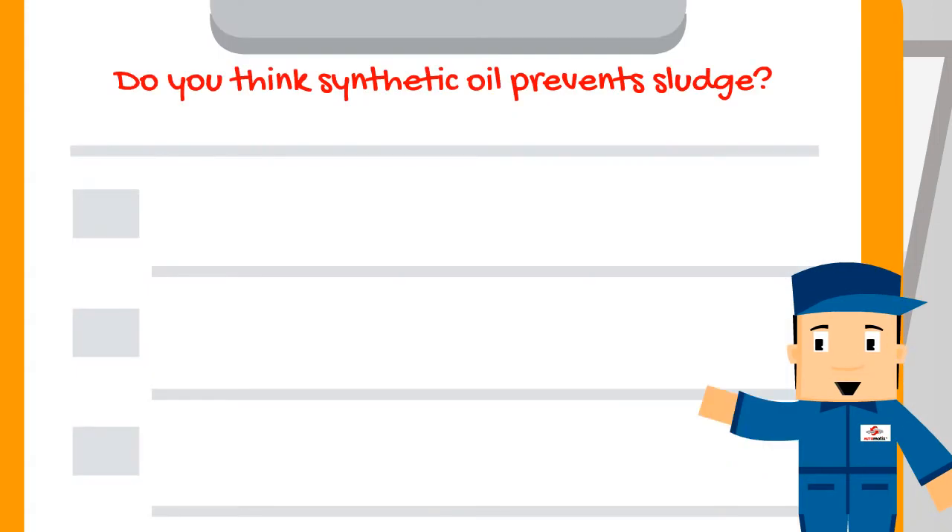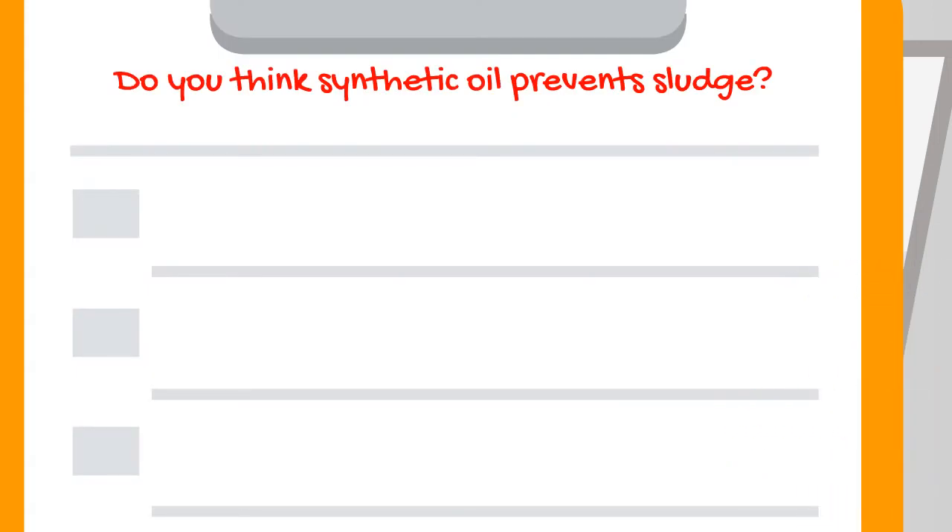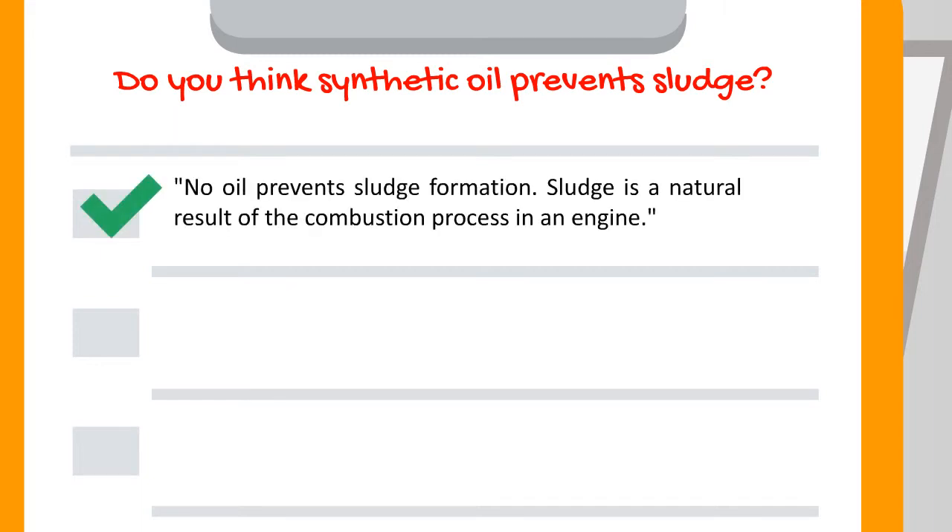Do you think synthetic oil prevents sludge? This is not true. No oil prevents sludge formation. Sludge is a natural result of the combustion process in an engine.